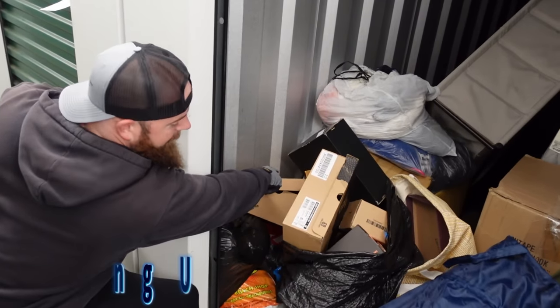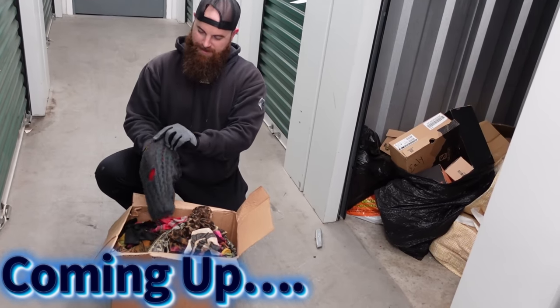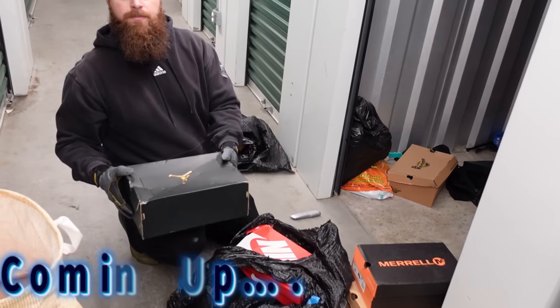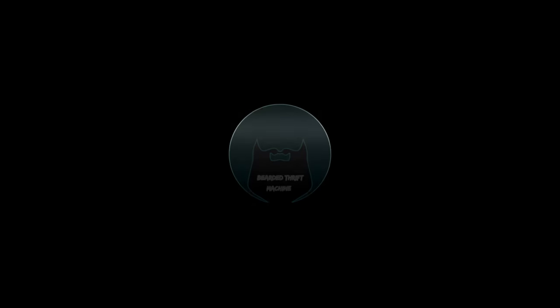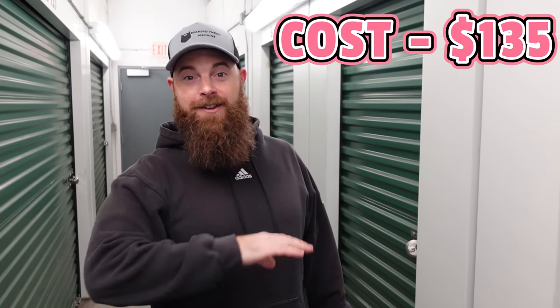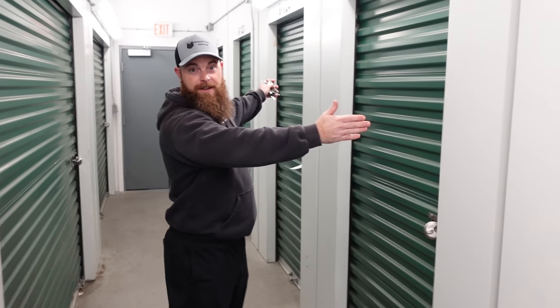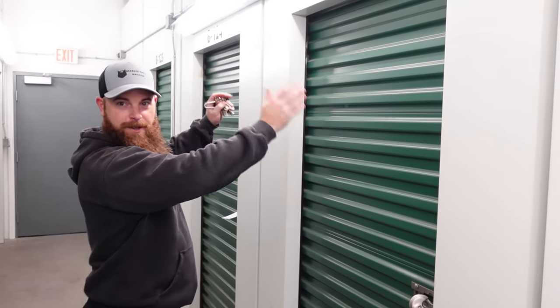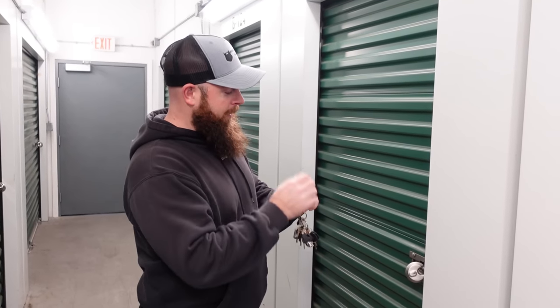We got storage unit B125, $135 all in on this. There are certain reasons why I bid on it. Let's go in here — small five by ten, look how small the door is. Five by ten. And there's some good and not-so-good things in here, which it seems like I always buy for some reason.